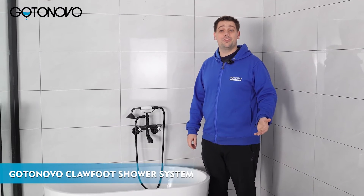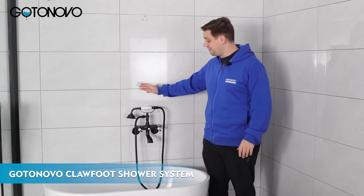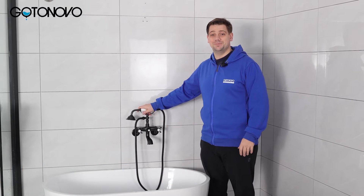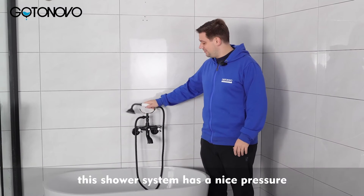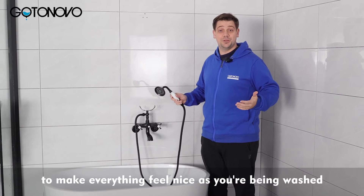Hello! Welcome back to another GoToNovo review. Today I'd like to talk about this shower system. This shower system has a nice pressure to make everything feel nice as you're being washed.